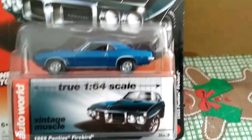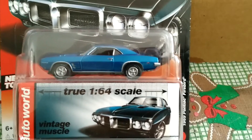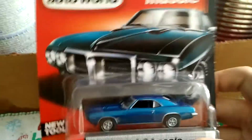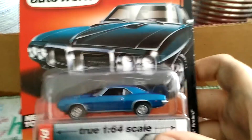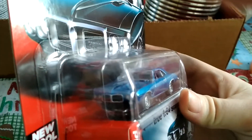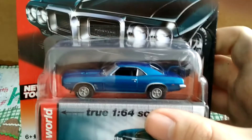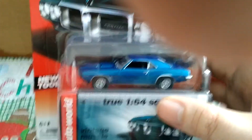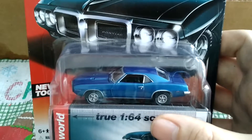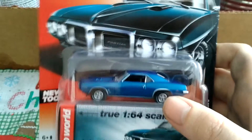Here is another one — this is a 1969 Pontiac Firebird. I saw this and I had to get it. I love the body style; it looks like a Camaro, but that front end — that's how you know that's a Firebird. Beautiful — I'd say a pearl blue or dark blue. Muscle rims, that's what muscle rims are supposed to look like right there. Beautiful car.